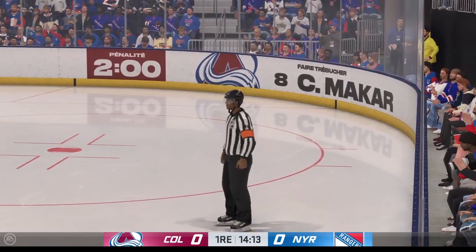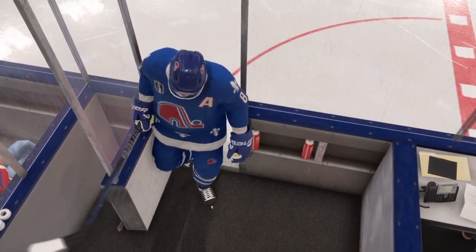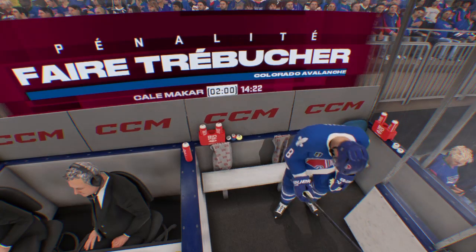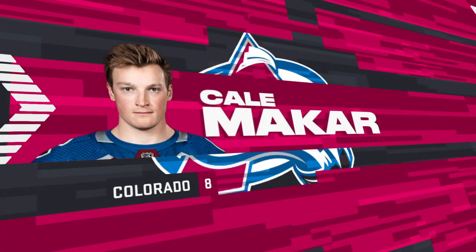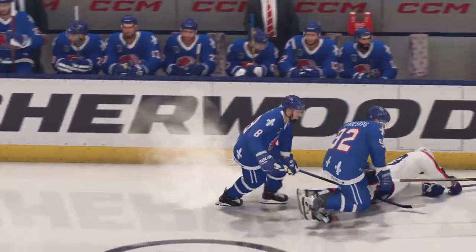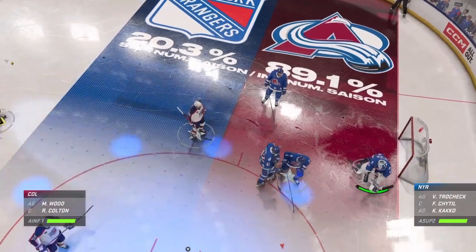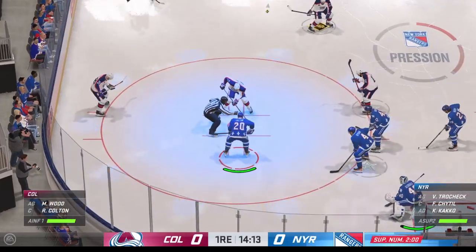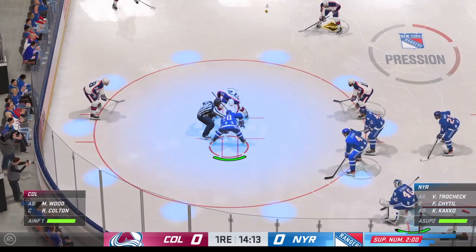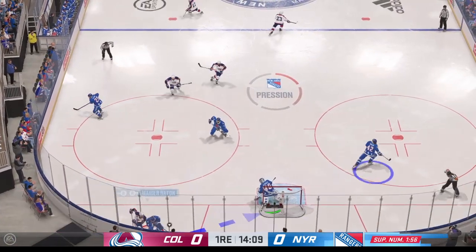Play whistle dead, penalty coming up. Makar is not going to like the call, but the officials see tripping on the play. The power play advantage unit will take to the ice for the first time tonight — first power play of the game, and an opportunity to go up by one. Analytics will tell you, when you score first, chances are you win the game.